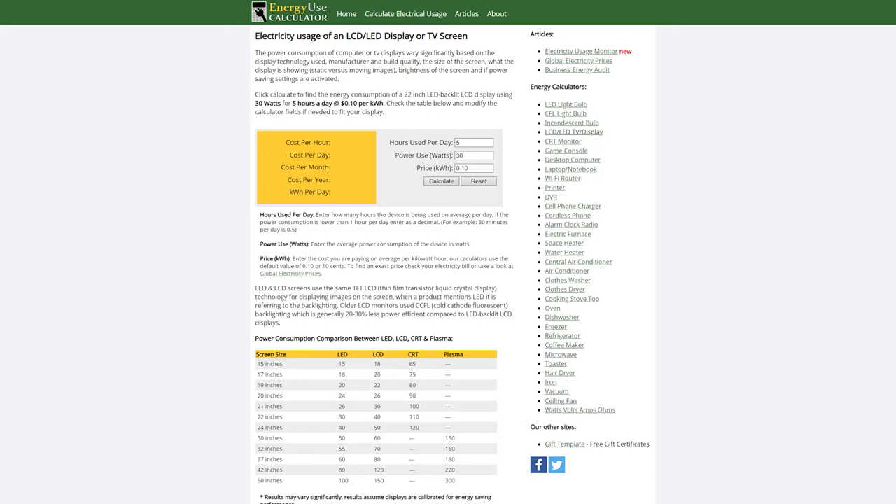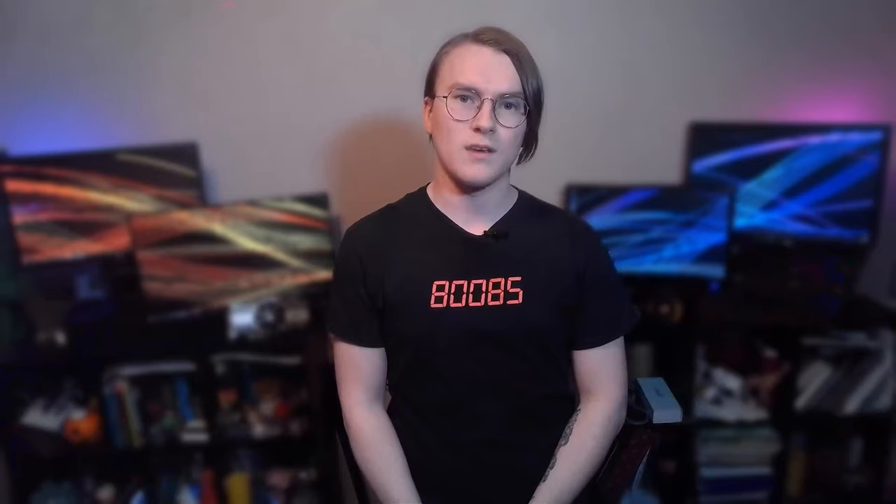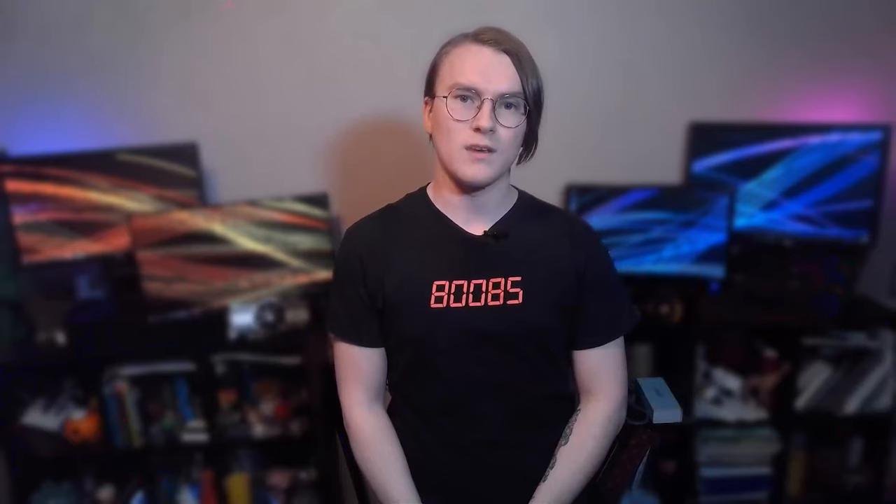According to Energy Use Calculator, my 17-inch CRT right here can draw up to 75 watts at peak brightness. Compare that to this 27-inch LCD panel which uses more like 50 watts. Still, if you're willing to pay a tiny bit more on your power bill every month, a CRT can look like a very appealing option.